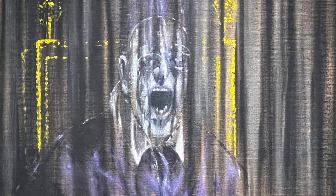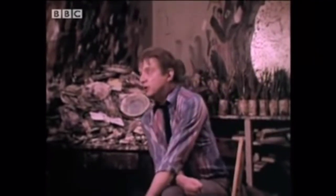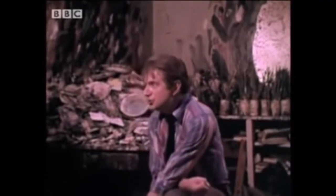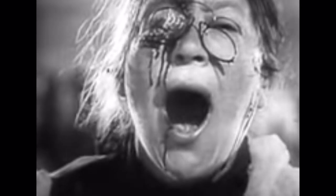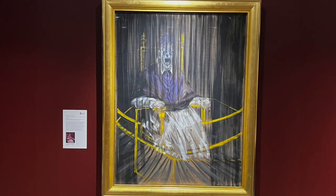So why was that added? Francis Bacon was also very much influenced by film. There was a film that came out in 1925 called The Battleship Potemkin, with a scene where a lady was shot in the eye. He was so moved by her mouth and the glasses that he ended up incorporating that into this particular painting. That's where it comes from.